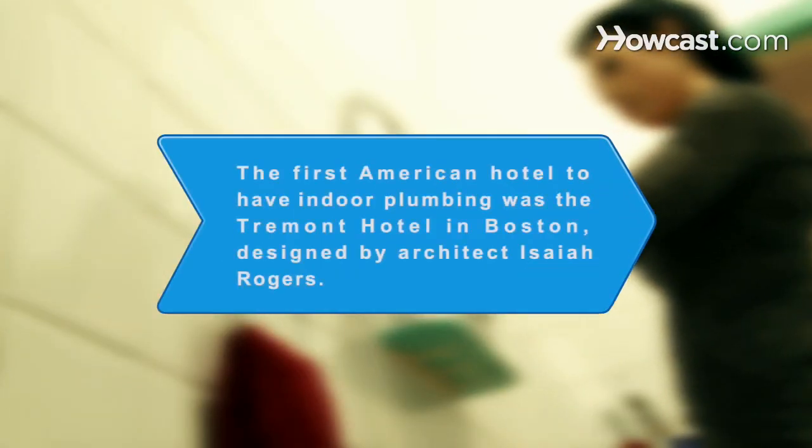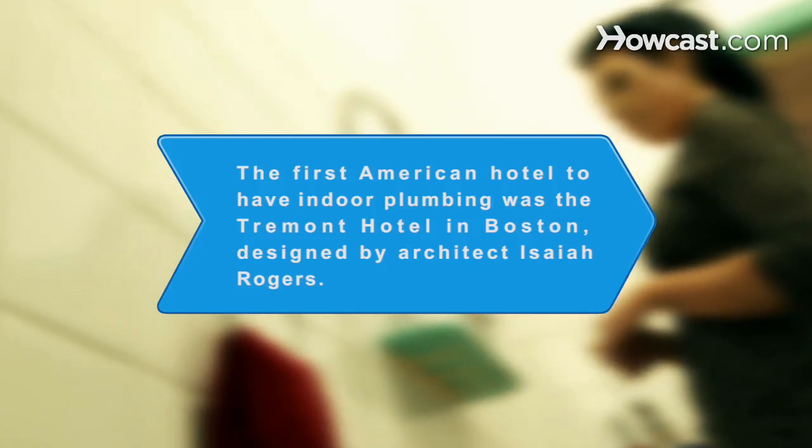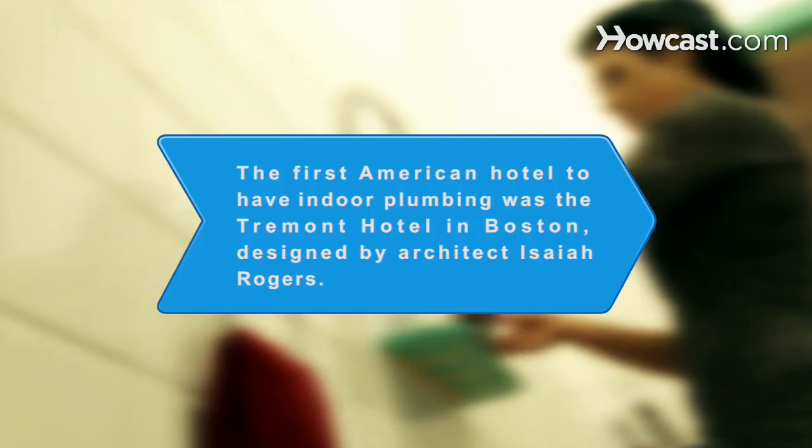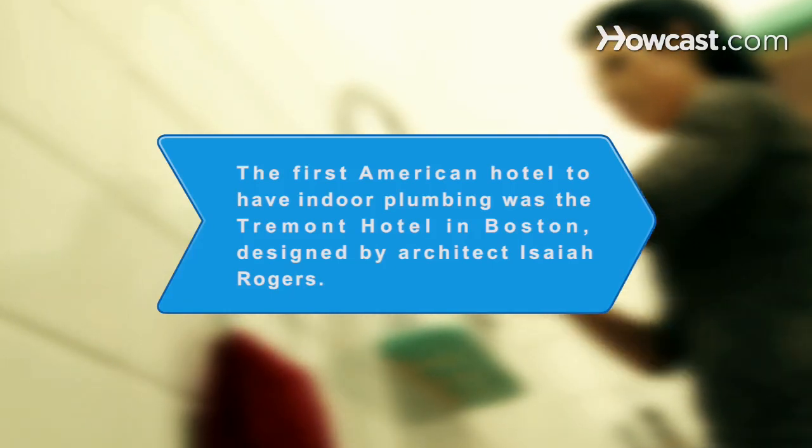Did you know? The first hotel in America to have indoor plumbing was the Tremont Hotel in Boston. It was 1829 and a 26-year-old architect, Isaiah Rogers, wowed the country with this lavish addition to a luxury hotel.